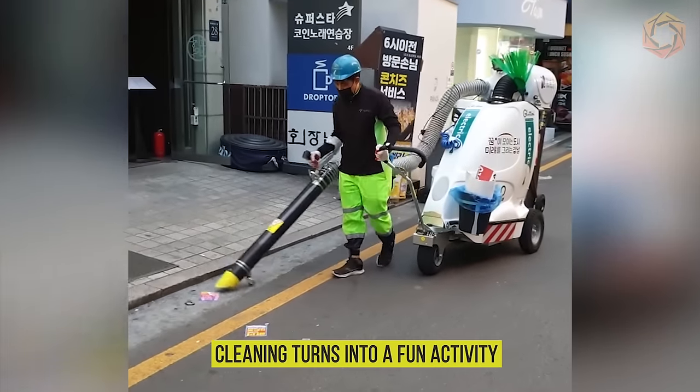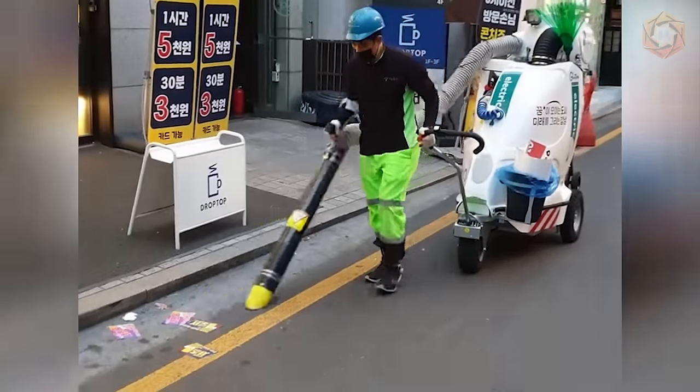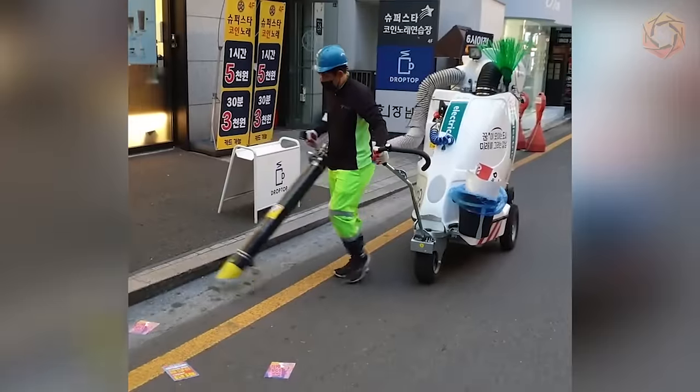Cleaning turns into a fun activity with such an effective assistant, which is like a giant vacuum cleaner that instantly clears the roads of debris, restoring cleanliness and order.